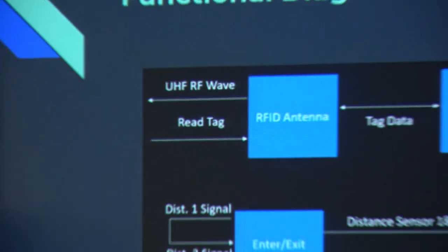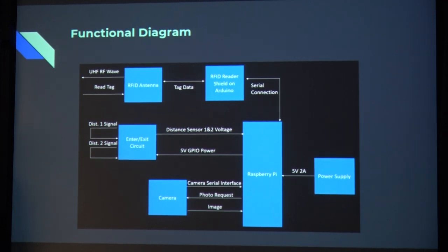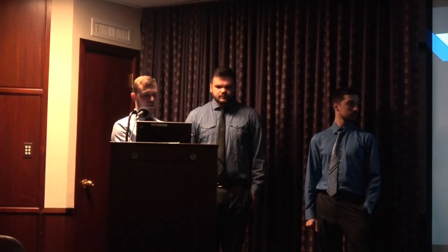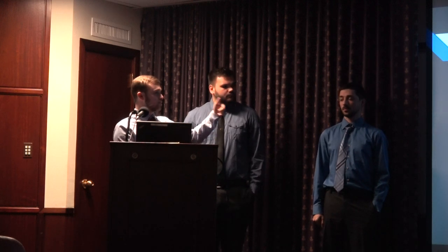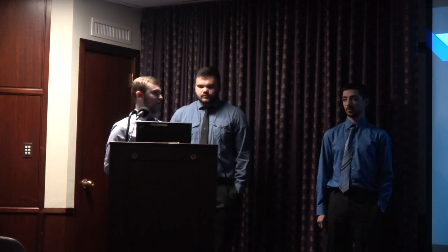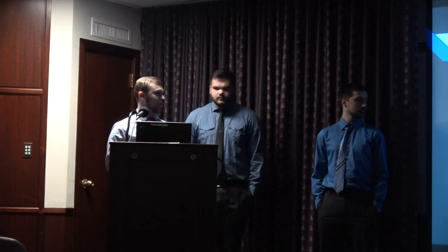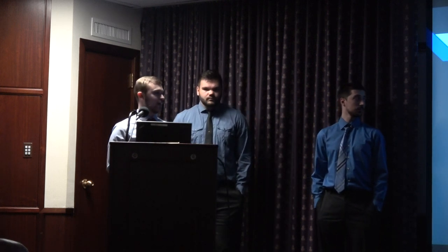Here's the functional diagram showing the data and power flow between components. The RFID antenna sends out an ultra-high frequency wave and the tag responds with its data. The tag data is sent to the RFID reader shield onto the Arduino, which has a serial connection to the Raspberry Pi. Before reading the tag, the enter and exit circuit senses the two distances. If something comes in the way of both distance sensors, it triggers the read, the voltage is sent to the Raspberry Pi, all powered by the GPIO pins. The camera is connected through the Raspberry Pi camera serial interface and sends images to the Pi. There's also a 5-volt, 2-amp power supply, including backup power.